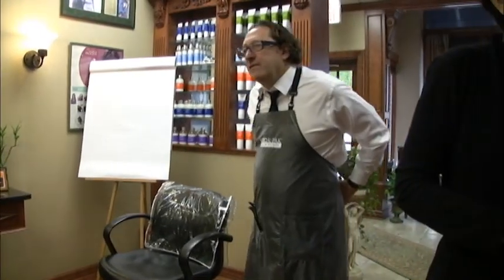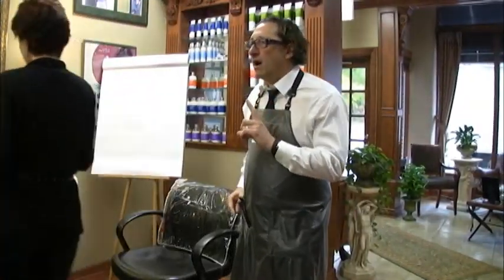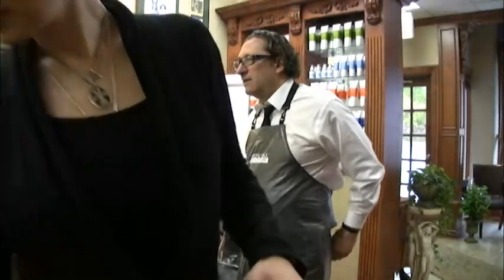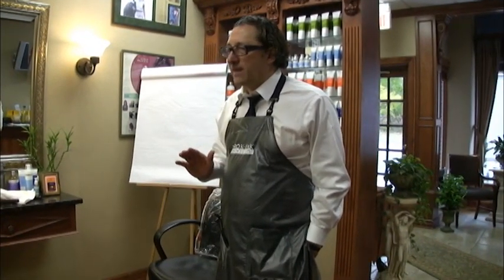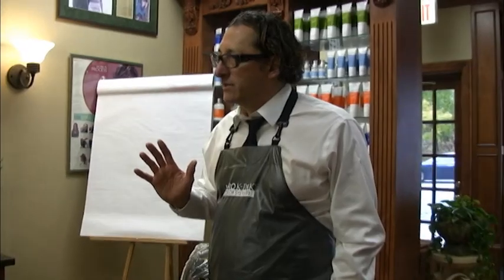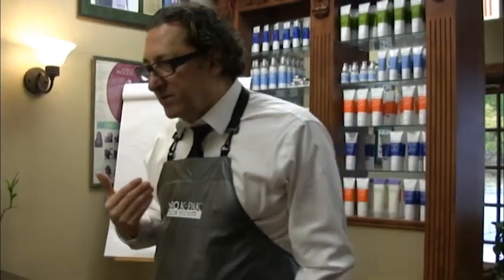I wanted to give you five of my favorite steps of 100% gray coverage. Most of my classes in hair coloring, I always bring this out. There are some individuals that are just having a hard time getting 100% gray coverage. So here are my principles — salon proven. It works.